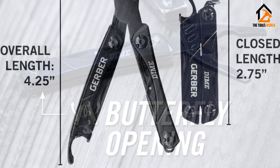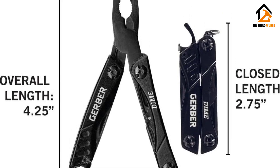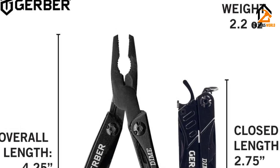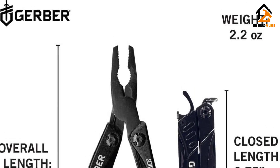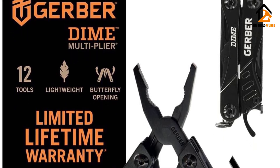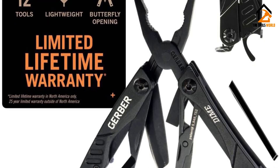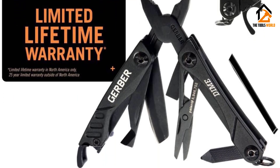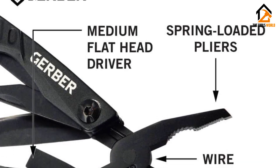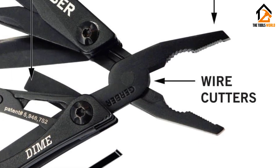We were able to drive screws into wood, cut, file, and perform all of our other tests without any issues. We do wish it included a real Phillips screwdriver — the pointed end of the file works with some Phillips head screws, but take care not to strip the screw. Due to the small size of this multi-tool, some component tools are somewhat difficult to use. We weren't able to get much leverage with the pliers, and the wire cutter was harder to use than other multi-tools with longer handles — but that's the trade-off for a multi-tool small enough to serve as a keychain.